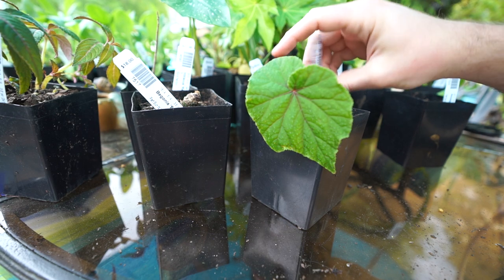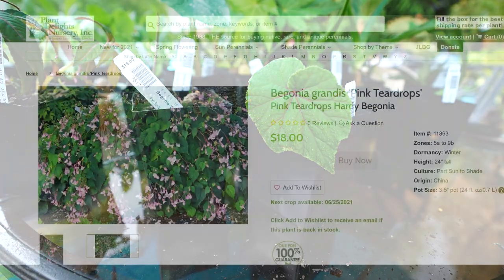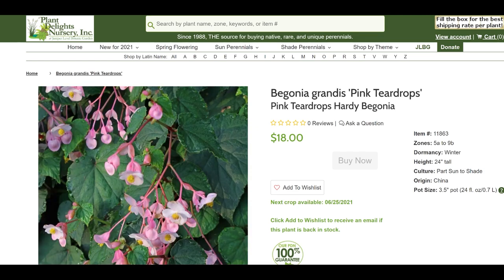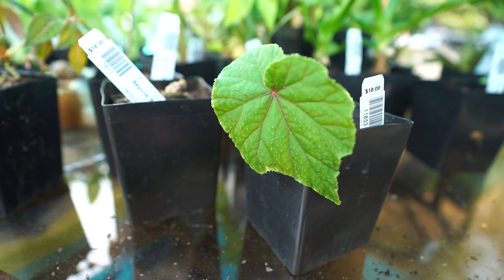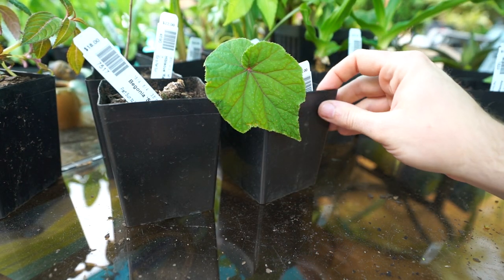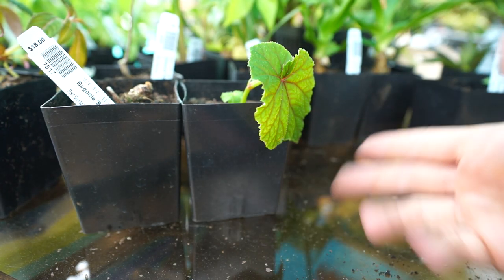The next begonia has some foliage starting to emerge — this is Begonia grandis 'Pink Teardrops,' hardy all the way down to zone 5 and gets 24 inches tall. According to their website it blooms from June through September, getting two feet tall by three feet wide. Look at these leaves — they have all these fun little hairs, nice veining, and that fun swoopy begonia shape. It's a perennial! I love annual begonias, but it's so great to get some perennial types mixed into the garden.